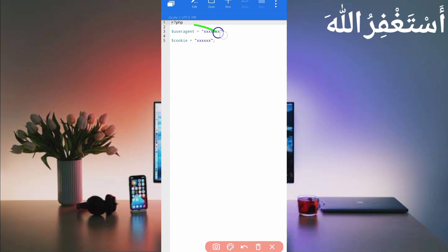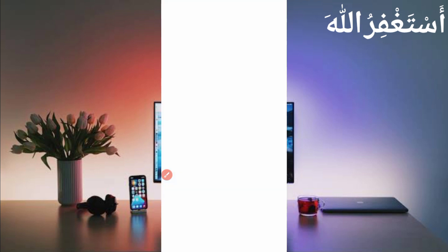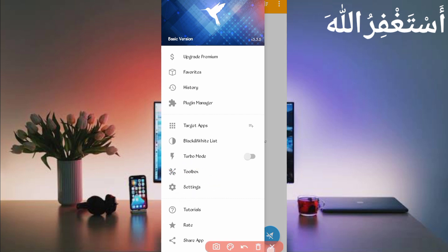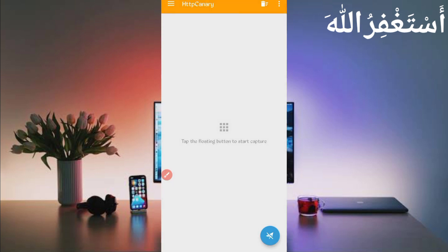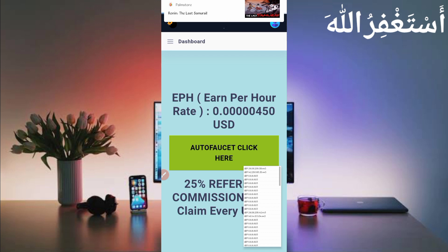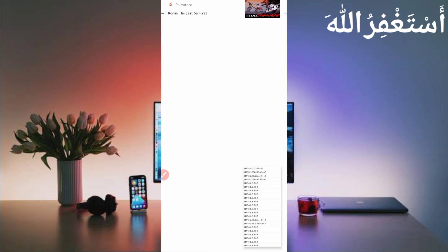Now we need the user agent and website cookie, which we will capture using HTTP Canary. Open HTTP Canary, then link your web browser. If you are a new user using Canary for the first time, install the CA certificate from settings. If you don't know how, the video link is in the description. Then click restart, open the website, and reload it to capture the cookies. If Canary is not working on your mobile, use Kiwi Browser to capture cookies.